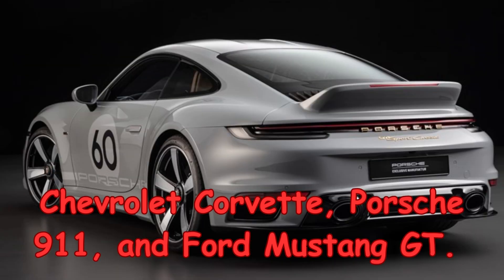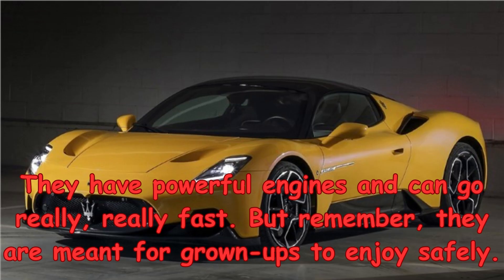Porsche 911, and Ford Mustang GT. They have powerful engines and can go really, really fast. But remember, they are meant for grown-ups to enjoy safely.